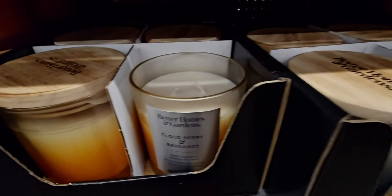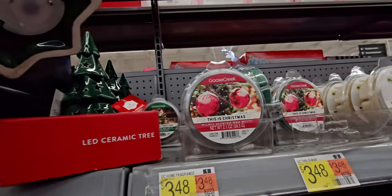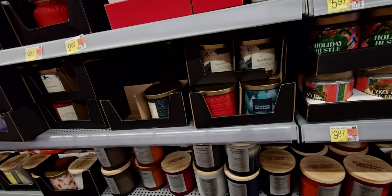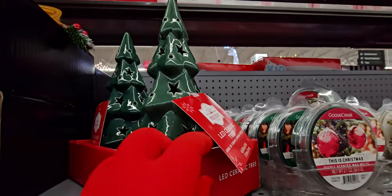Oh my gosh, this LED ceramic tree — it lights up! That is new. Let me see how much it is. I don't see the price on this one, but it lights up — how pretty is that?